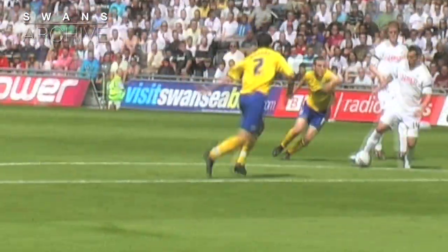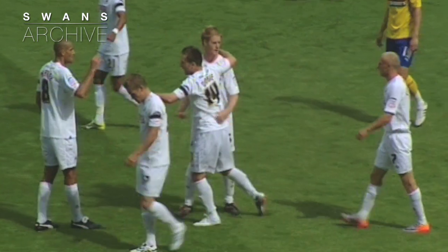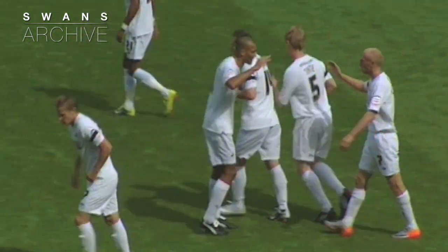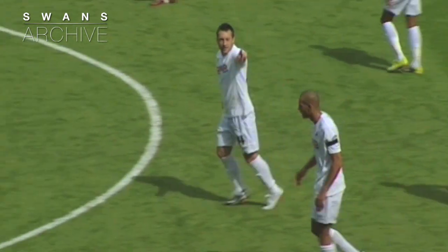It was good pressure on the ball from Alan Tate. Just outside the penalty box, he robbed Preston of the ball and slanted it through to Dobie. You don't have to ask that kid twice to take the opportunity. He's just taking it across the 18-yard box in a very straight position, right between the penalty spot and the edge of the box. And the goalkeeper could do nothing about it.